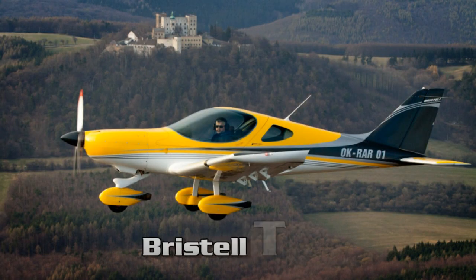Today we're going to speak with Milan Bricella. He's the man behind BRM Aero and the lovely Bricella airplane that we've seen and flown in the United States. But Milan, you've got something different here for us today. What are we looking at here?